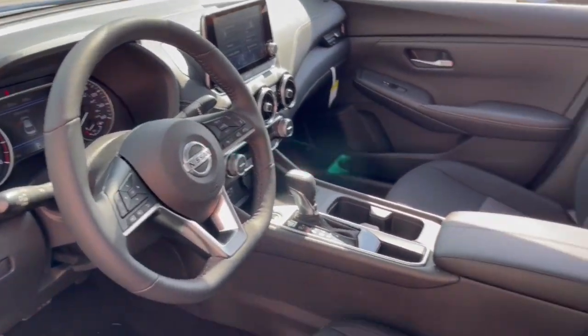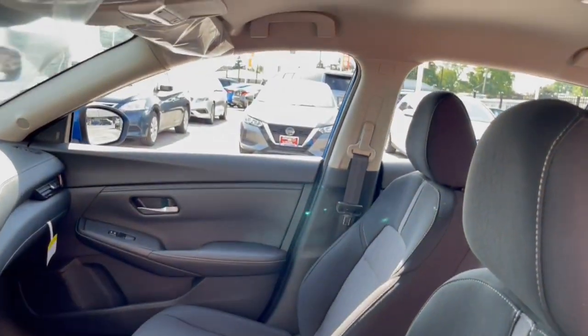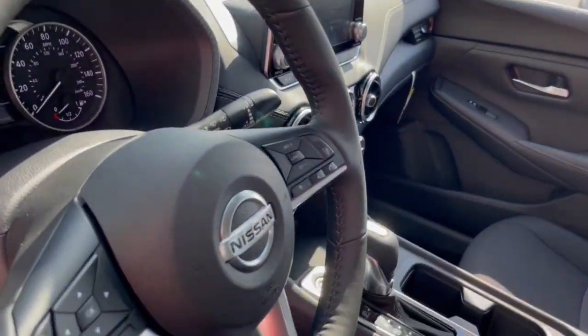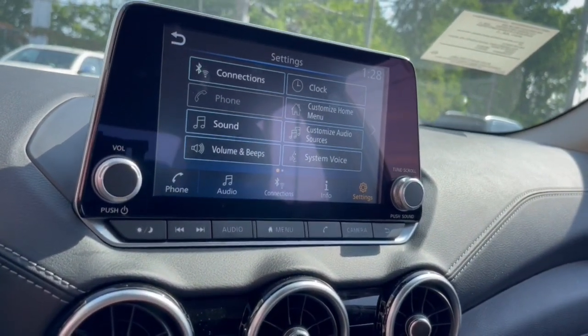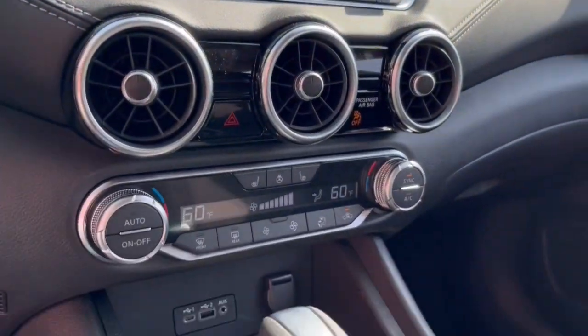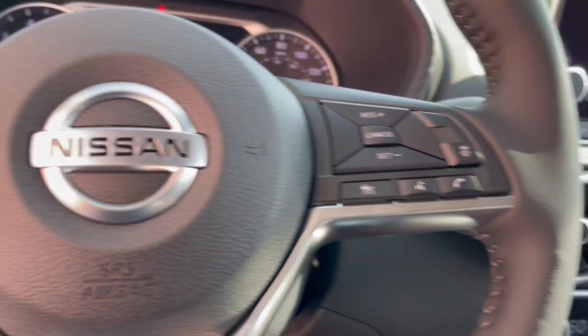The following are some of this vehicle's highlighted options: Apple CarPlay and/or Android Auto, heated driver's seat, keyless entry, satellite radio, remote engine start, electronic stability control, blind spot monitor, alarm, aluminum wheels, and steering wheel audio controls.